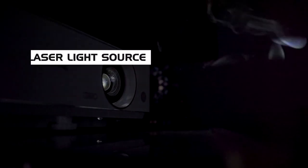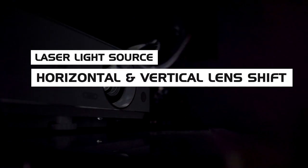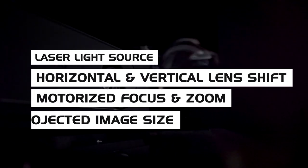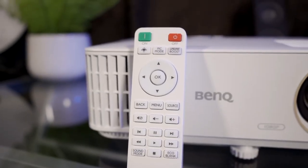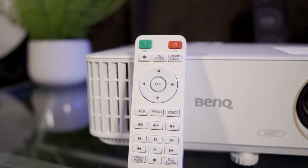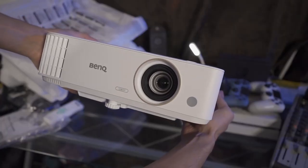The TH585, however, is the only projector among the three with a laser light source, horizontal and vertical lens shift, a motorized focus and zoom, and a slightly bigger projected image size. These are more important qualities for a projector for bright rooms and rank the TH585 supreme over other options if you need a projector for a bright room.